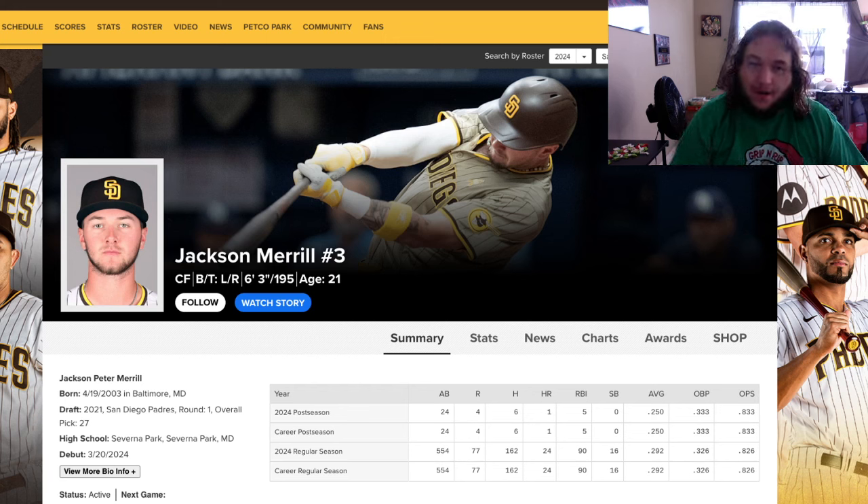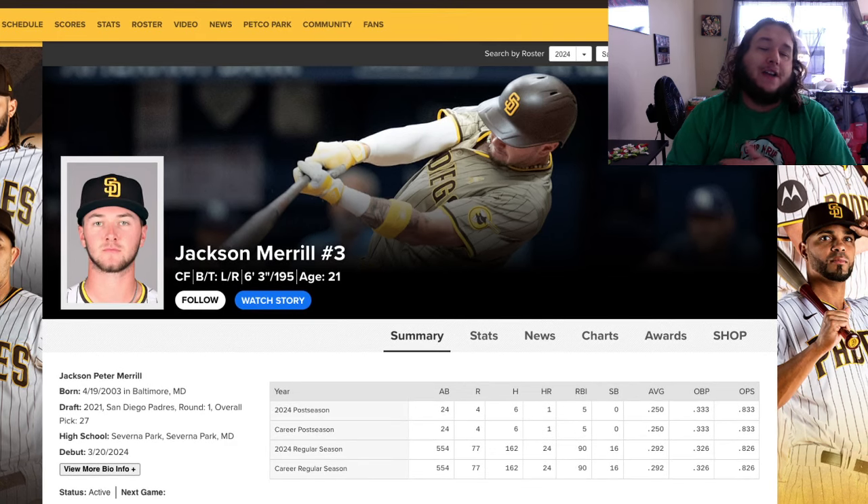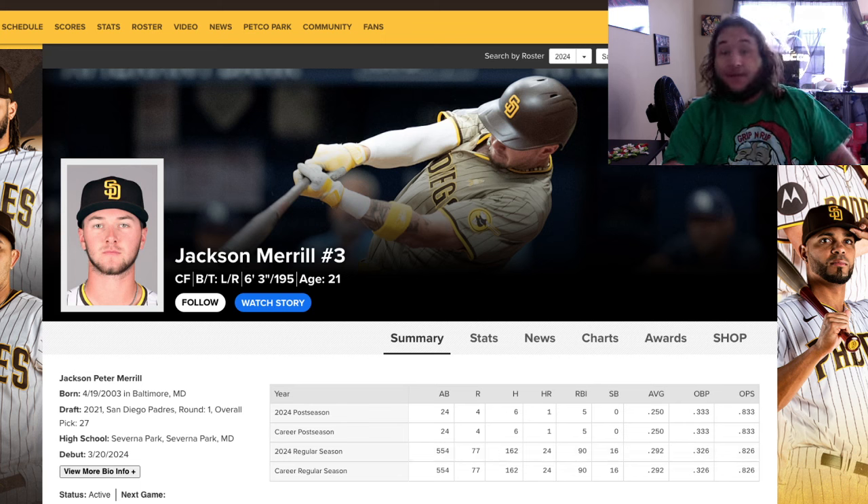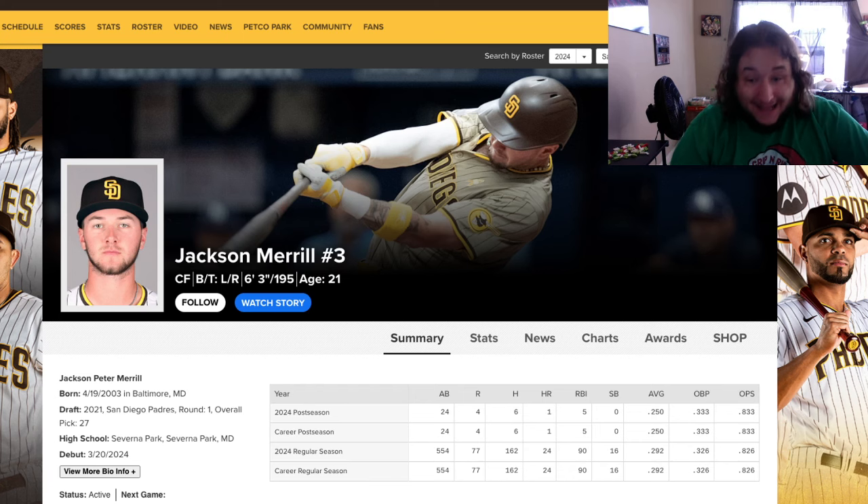Number 2 is Jackson Merrill. I know people will comment asking why he's not number one — he's going to come in second place for Rookie of the Year. His stats: 554 at-bats, 162 hits, 24 homers, 90 RBIs, 16 stolen bases, a .292 average, and an .826 OPS. That is very very good, but it's not good enough to beat the dominant pitcher we're about to talk about. In any other year, Merrill would probably win NL Rookie of the Year.